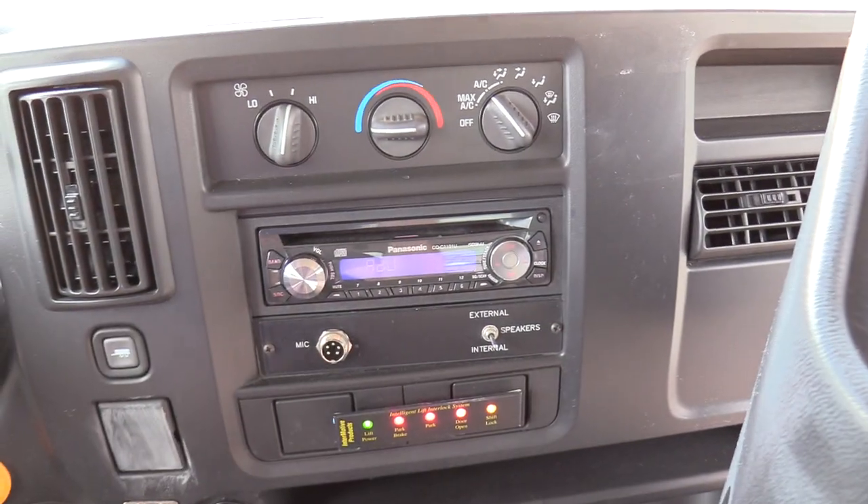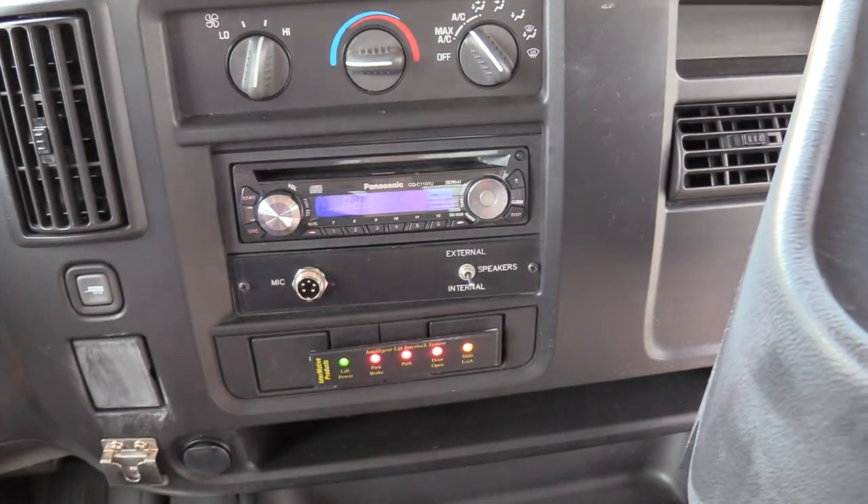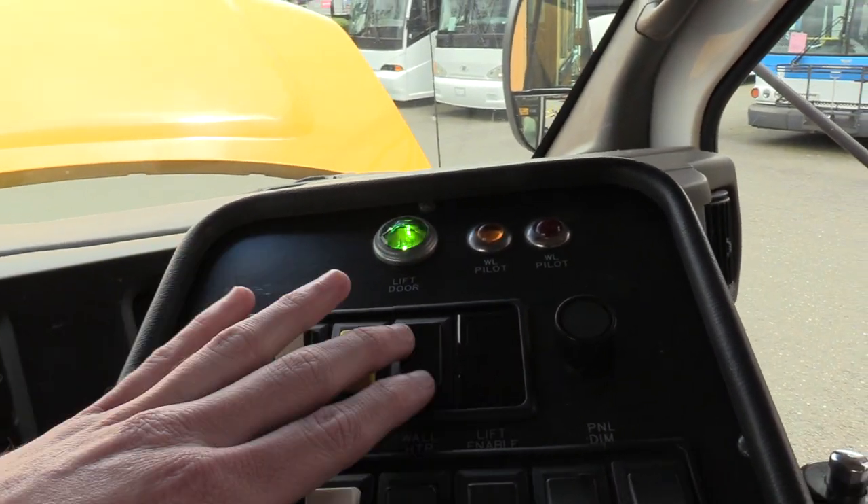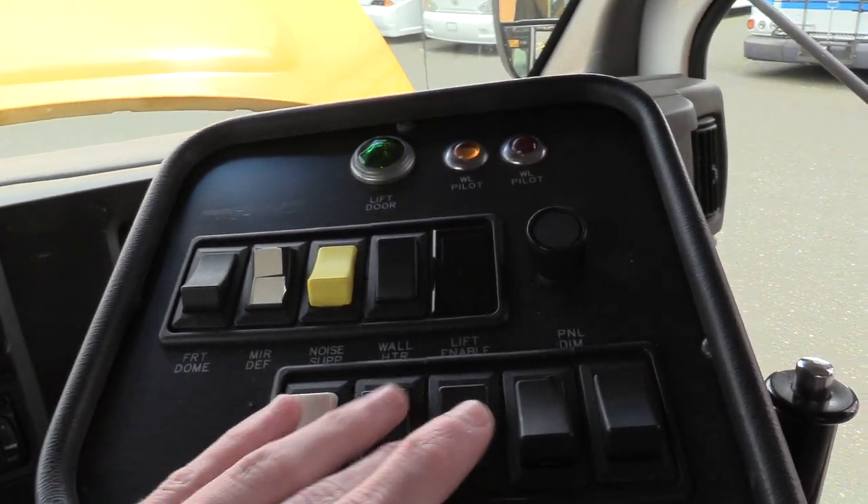Panasonic AM/FM CD stereo, PA mic input, internal/external speaker switch. Over here we have your dome lights, rear heater, and then your 8-ways.